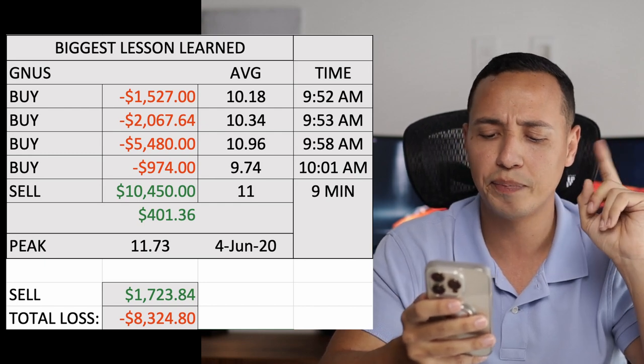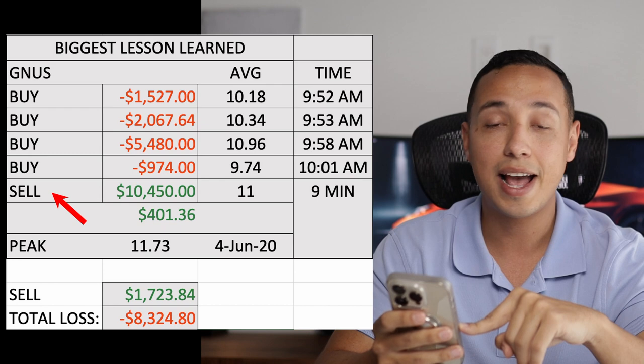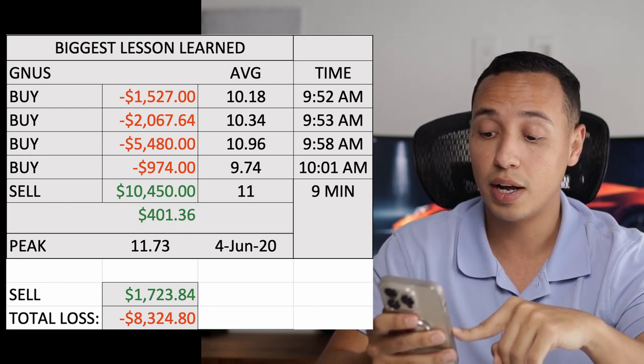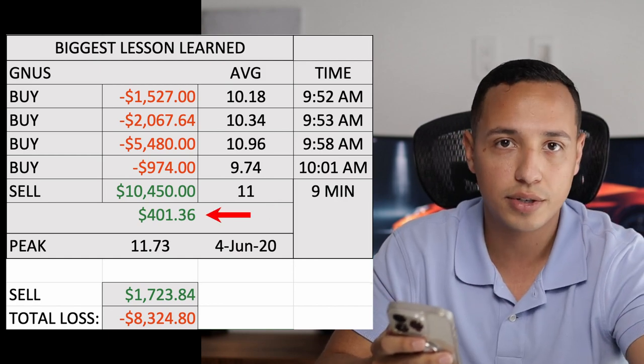I want you to pay attention to this line on screen that says 'sell.' I actually had a sell order for all of my shares at $11, and I would have made $400 in profit. Back then that would have been a lot for me just starting out — $400 would have been a good quick in-and-out. I put a sell order and said to Webull: sell all of my stocks at $11 average.